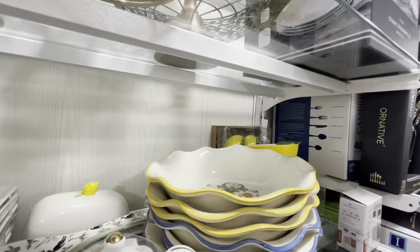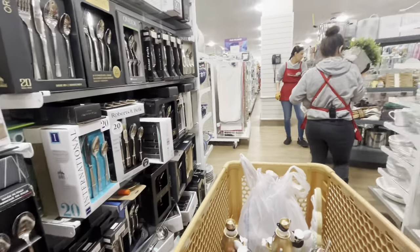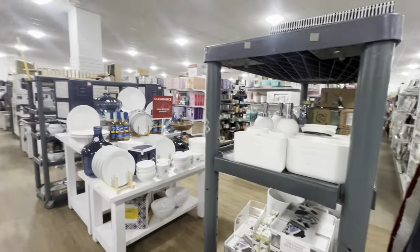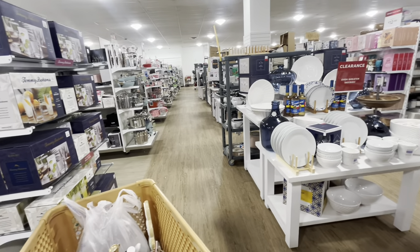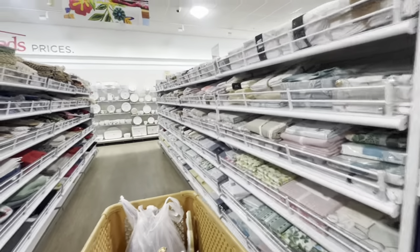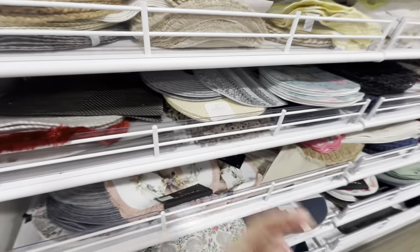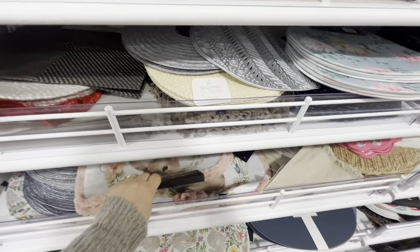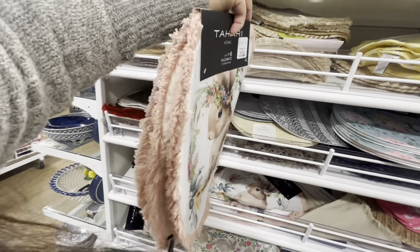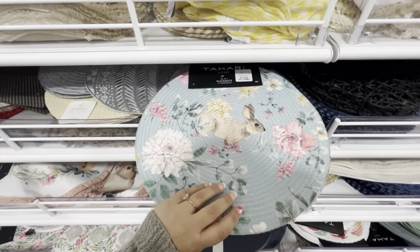Another tank just came out! They have so many tanks being put out right now at this Home Goods. I would've checked the new one but I can't. They have bunny placemats — four for $15, and another placemat set for $15.